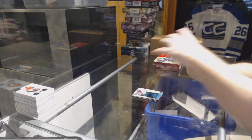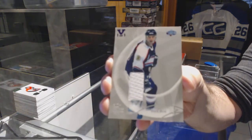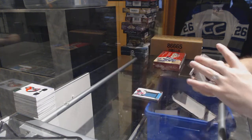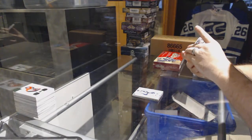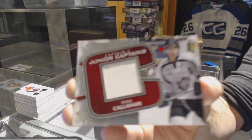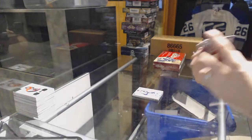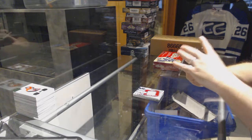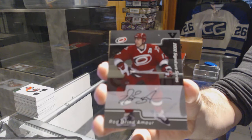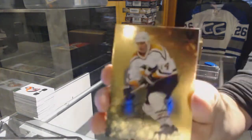For the Boston Bruins, a Be A Player All-Star jersey: Bill Guerin. For the Rangers, a Junior Captain's: Ryan Callahan. For the Carolina Hurricanes, Signature Series: Rod Brindamour. For the Pittsburgh Penguins: Stu Barnes.